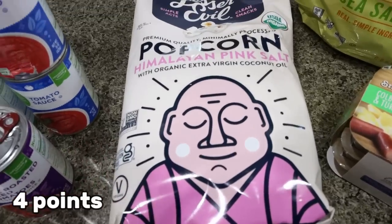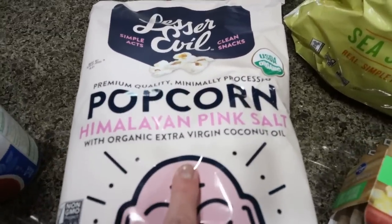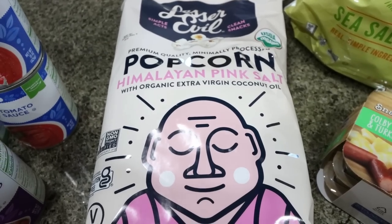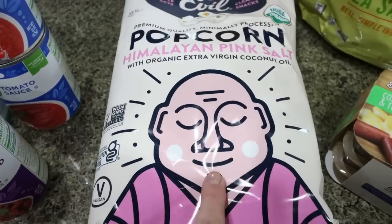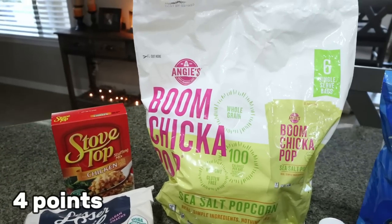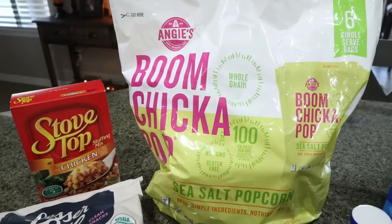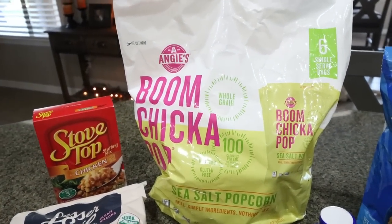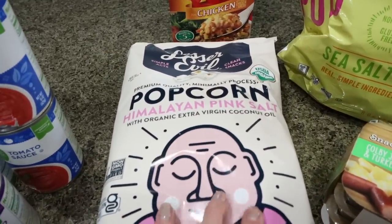Troy and I have been on a popcorn kick. My favorite is the Lesser Evil Himalayan Pink Salt popcorn — it's so salty, buttery, and crunchy. All-time favorite popcorn. I bought Troy the Skinny Pop individual bags at Costco but he doesn't love them, so I grabbed Boom Chicka Pop for him to try and compare. I should actually have him try the Lesser Evil too because in my opinion it's the best.